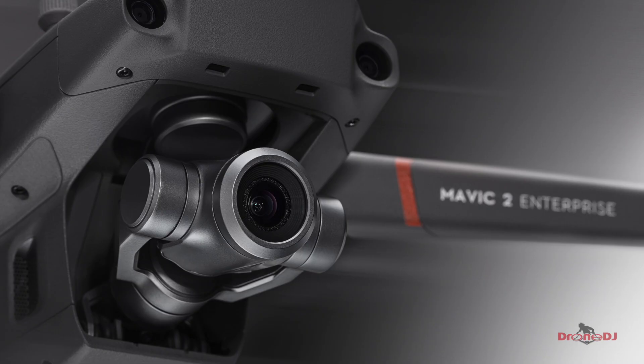The DJI Mavic 2 Enterprise Edition is based on the DJI Mavic 2 Zoom version. It has the same 12-megapixel camera with a 2x optical zoom range as well as a 3x digital zoom range. The flight time remains unchanged at 31 minutes, and it has the same top speed of 45 miles per hour.